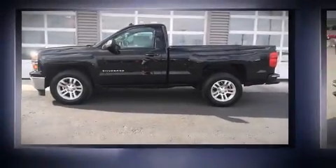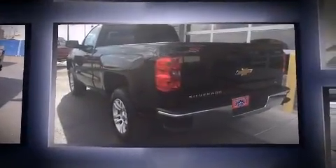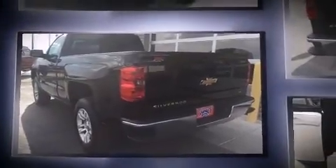Treat yourself to a test drive in the 2014 Chevrolet Silverado 1500. With fewer than 15,000 miles on the odometer, this two-door truck delivers an optimal blend of comfort, safety and value.